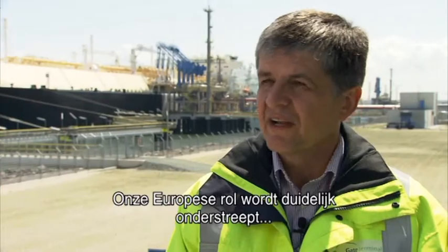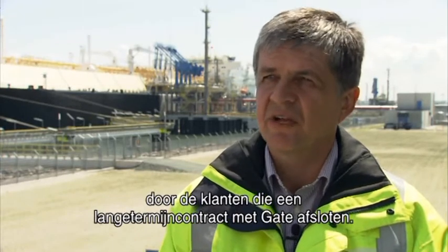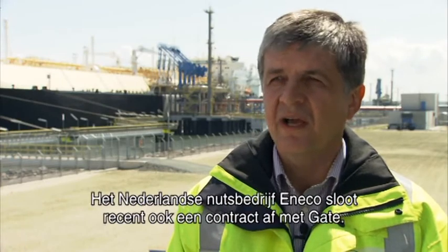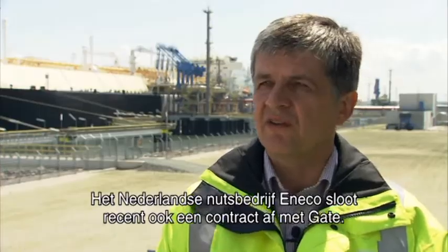Our European role is clearly underlined by the customers that signed long-term contracts with Gate: Dong Energy from Denmark, Eon Ruhrgas from Germany, also RWE from Germany, OMV Econgas from Austria, and recently also the Dutch utility Eneco signed a contract with Gate.